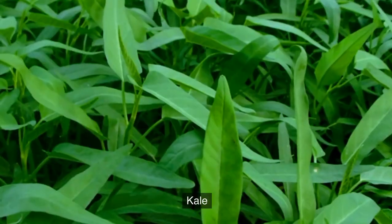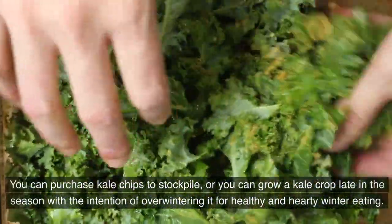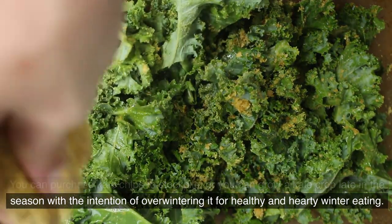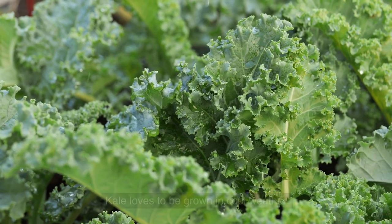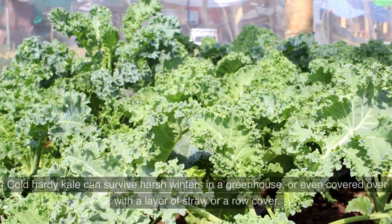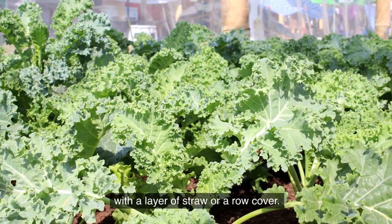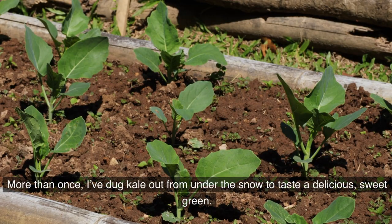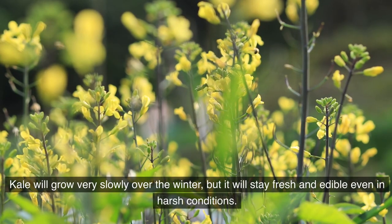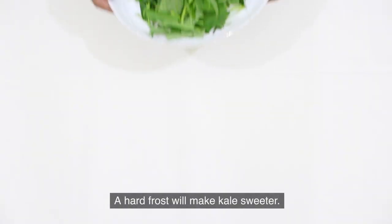10. Kale. Kale is a great source of vitamins and minerals. You can purchase kale chips to stockpile, or you can grow a kale crop late in the season with the intention of overwintering it for healthy winter eating. Kale loves cool weather — starting it in late July means it will mature by the first frost date. Cold-hardy kale can survive harsh winters in a greenhouse or even covered with a layer of straw or a row cover. More than once I've dug kale out from under the snow to enjoy a delicious, sweet green. Kale will grow very slowly over the winter but stay fresh and edible even in harsh conditions, and a hard frost will make it sweeter.